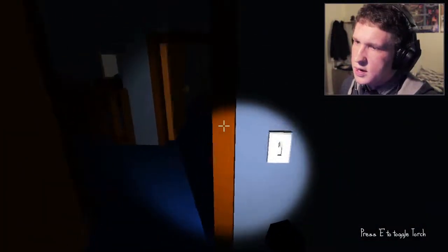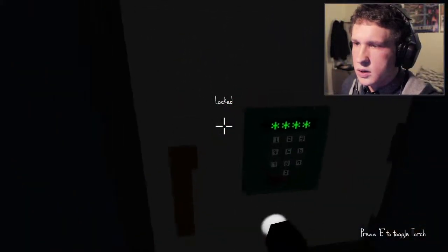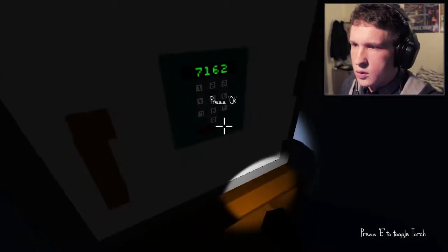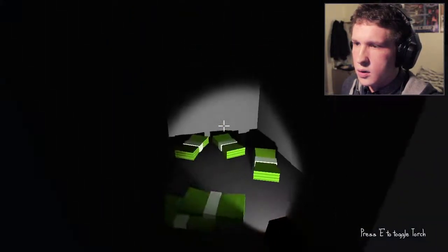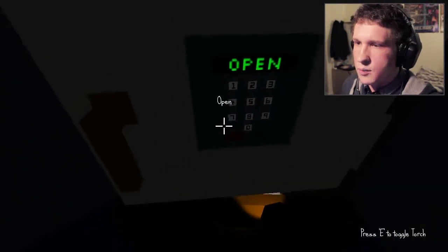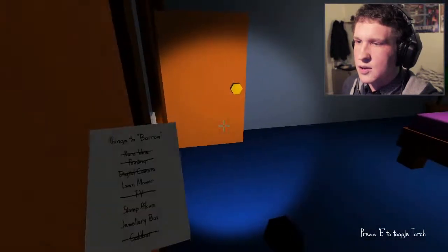That is 7162. 7162, 7162 — get a hold of that. Close that, press reset. No, that doesn't turn off the alarm — that's not helpful.